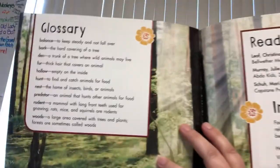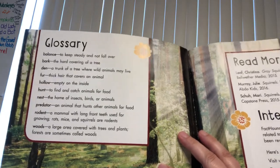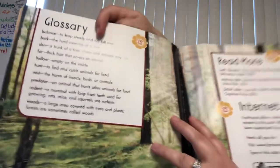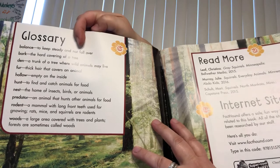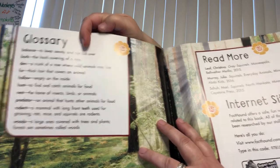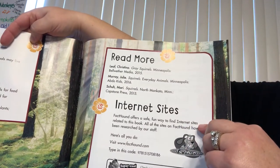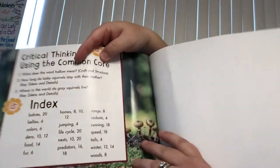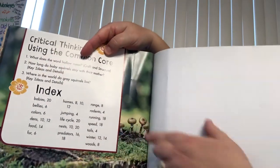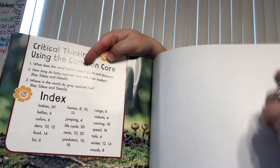At the end of the book, there is a glossary that has academic vocabulary, just like we're doing in our booklet — it talks about balance, bark, fur, and hunt. Then it tells you other books you can read and internet sites you can go to. At the end, it shows you an index in case you want to go back and look up parts of the book. Thank you for reading.